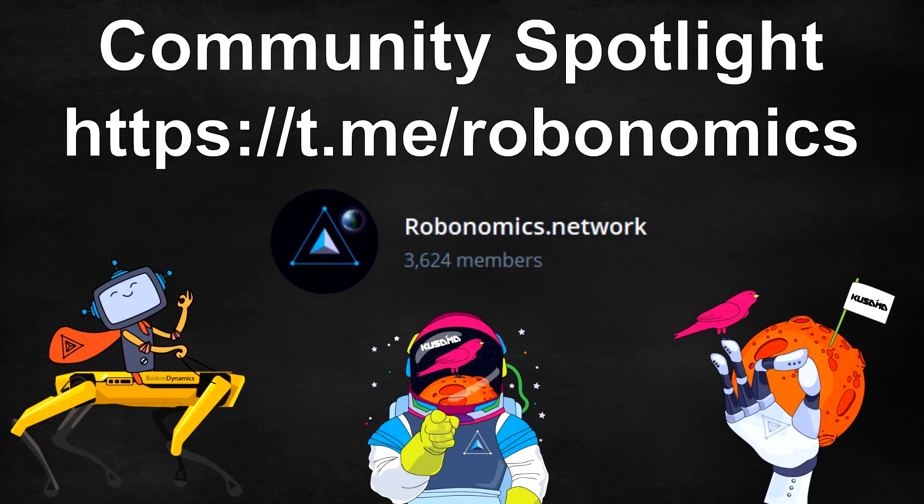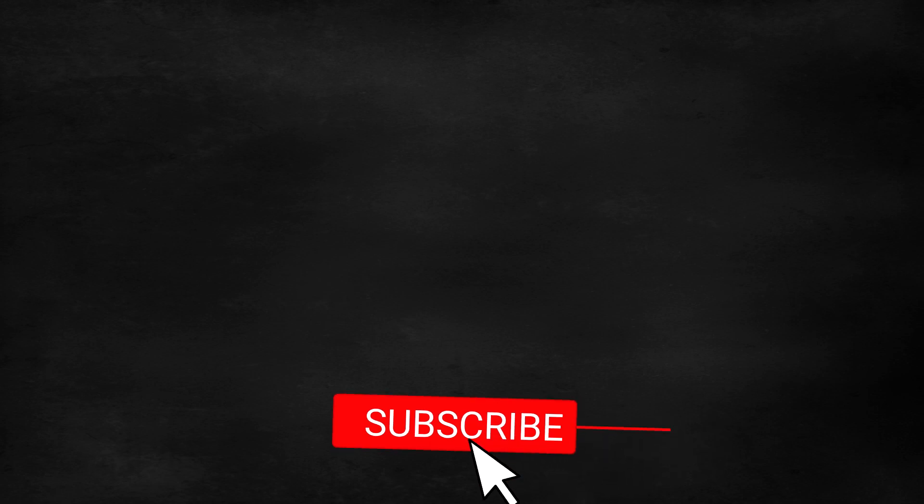If you would like to learn more about Robonomics, I would suggest that you head on over to the official Robonomics Telegram channel — it will be linked in the description below. If you liked this video then please consider subscribing to my channel. Thanks for watching and see you next time.